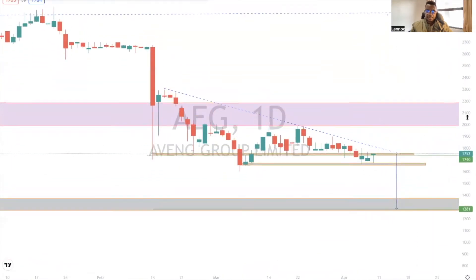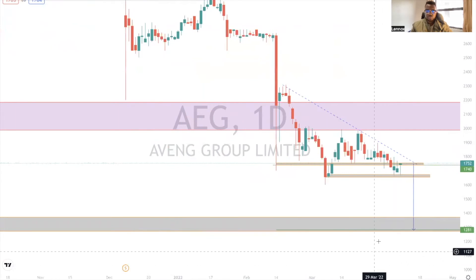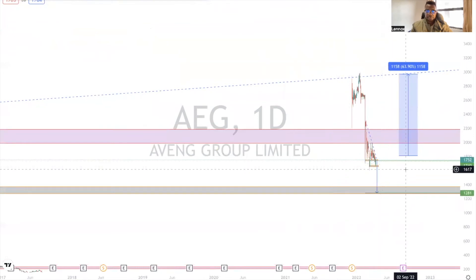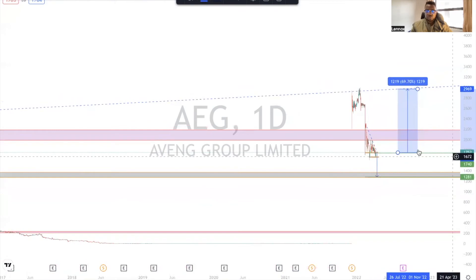But if that doesn't happen and it breaks above this trend line — from here to here — we can fairly expect this stock to trade to as high as 22 rents as the first target, and potentially retest the all-time high, which would be around 60 to 70 percent from the current price level. But if it breaks below the double bottom, this stock is going to 12 rents and 80-something cents unfortunately.